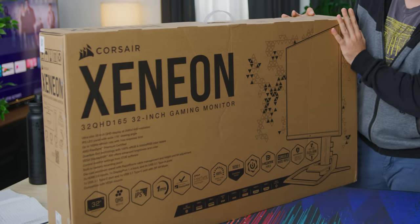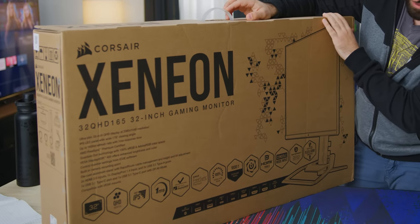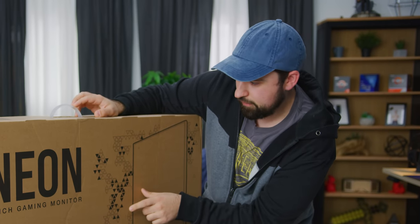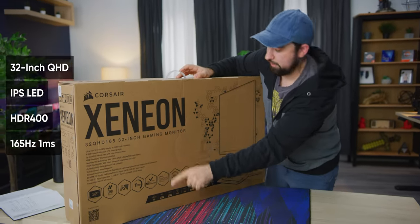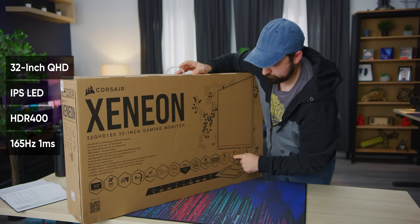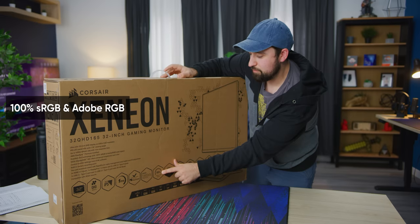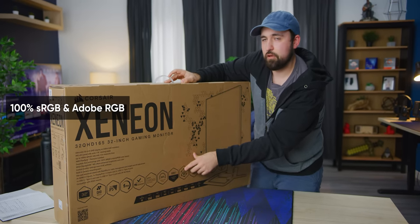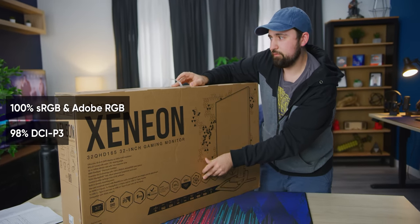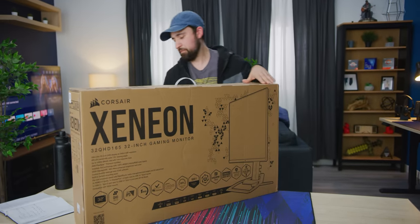Just looking at the packaging here, it looks okay. 32 inches is a little too big for me for 1440p, but otherwise specs are decent — 165Hz, IPS. I love that they've got all the specs right on the box. What I'm really excited about is 100% Adobe RGB and sRGB color space, which is pretty big. And I think it's also 98% DCI-P3, so this is a surprisingly color-accurate monitor. You don't really expect that from Corsair.